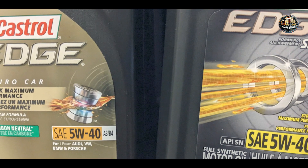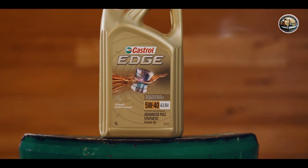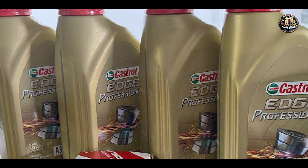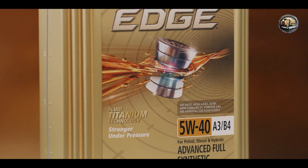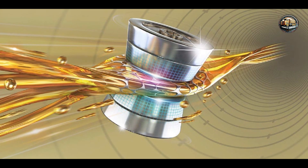Drivers trust Castrol Edge for its superior engine protection and performance. Whether you're hauling heavy loads or towing a trailer, this oil delivers maximum power and efficiency, ensuring smooth operation and reduced fuel consumption. Its low viscosity formula flows easily at low temperatures, ensuring quick starts and reduced wear during cold weather. Castrol Edge is easy to use and compatible with all diesel engines requiring a 5W-40 viscosity oil, providing superior engine protection and cleanliness, reducing the risk of engine deposits and sludge buildup.